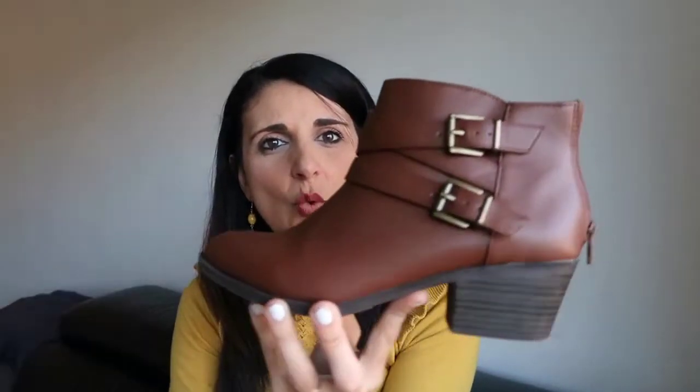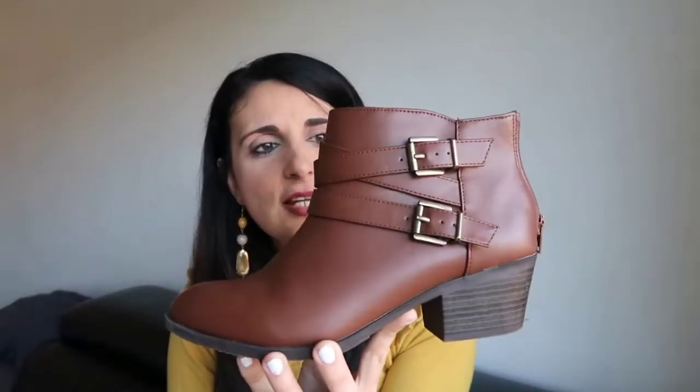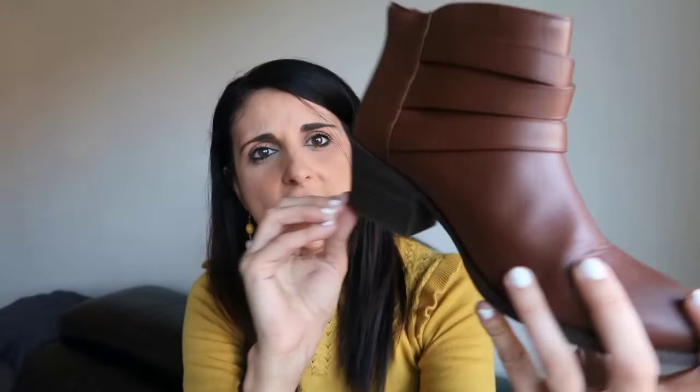The other pair of boots are a bit darker brown and more of a leather look rather than suede. These ones have a double buckle on the side and a zip on the back as well. This one has a bit of a higher heel but not too high. I'll leave the price up on screen as well.